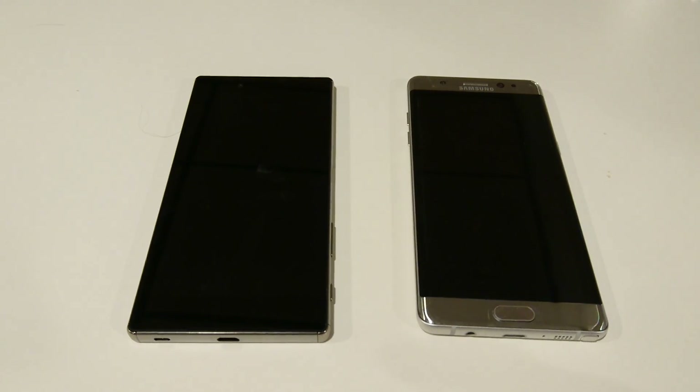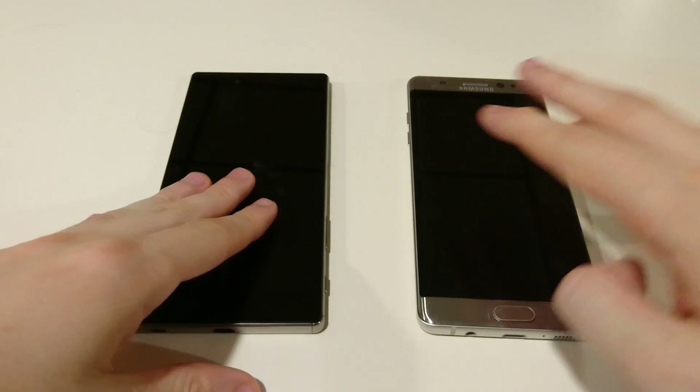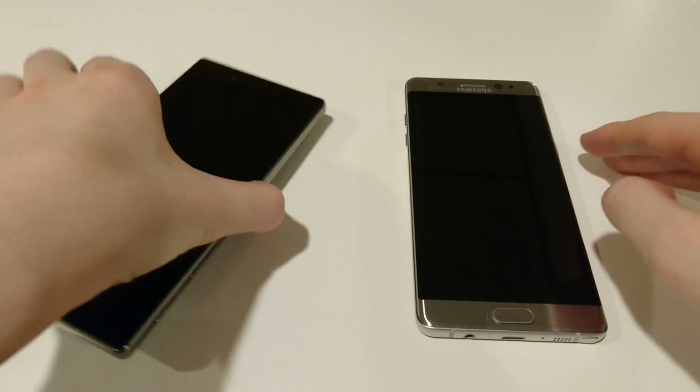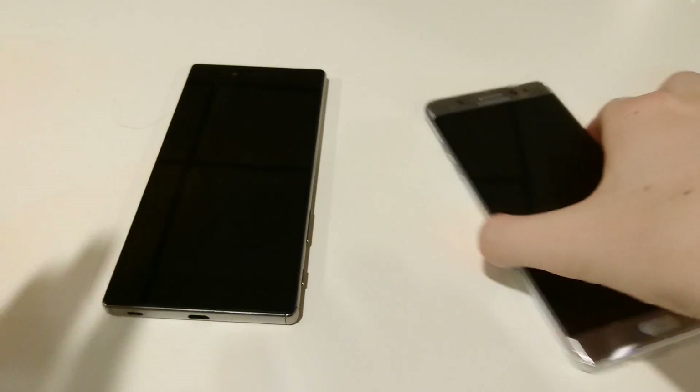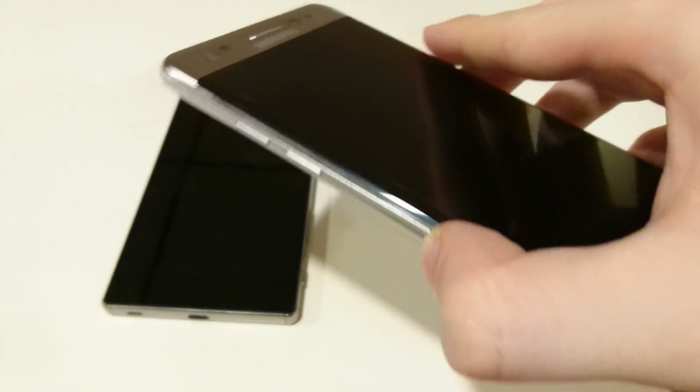Hey everyone, I've got another video comparison. This time we're going to look at the best that Sony and Samsung have to offer. On the left is the Xperia Z5 Premium by Sony, and the Galaxy Note 7 by Samsung.